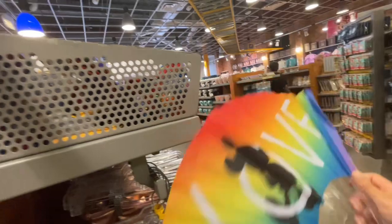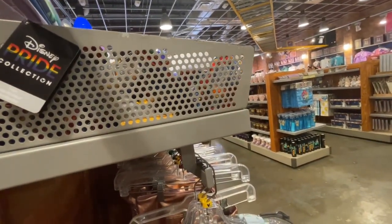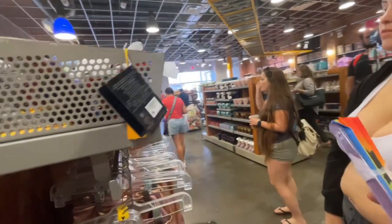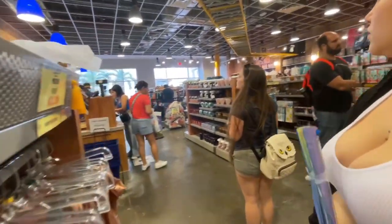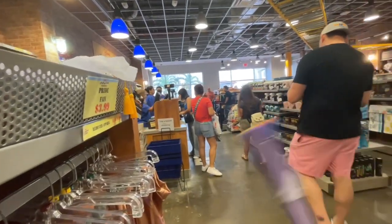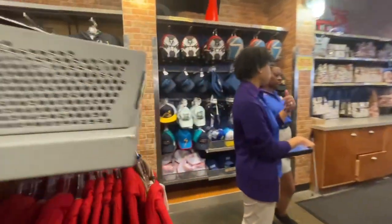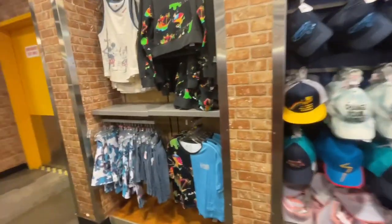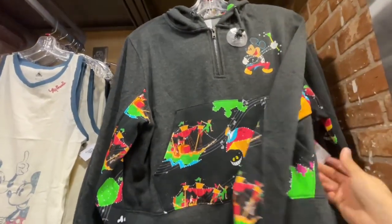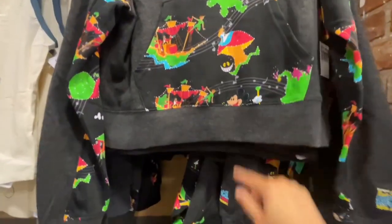We should get it — nobody's touched this one. I'm dead serious, I'm buying that. I really want that orange one for sure. I love this sweater — $29.99. It has Alice in Wonderland. They got the crop top too — $14.99.